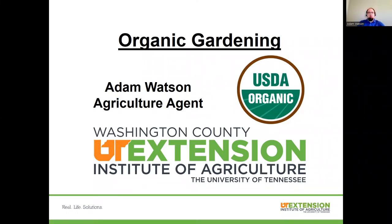Good evening, everyone, and we are going to get started. This evening, we're talking about organic gardening. My name is Adam Watson. I'm one of the UT Extension Agriculture Agents in Washington County, and I actually come to this position with a background in organic agriculture.